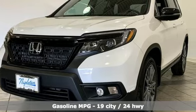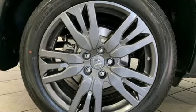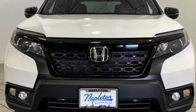Automatic transmission, front heated leather bucket seats, streaming audio, auto-dimming rear view mirror, dual zone climate control, memory exterior door mirror settings, AM-FM satellite radio, power sliding and tilting sunroof, remote engine start, and V6 engine.